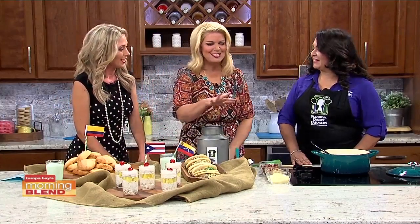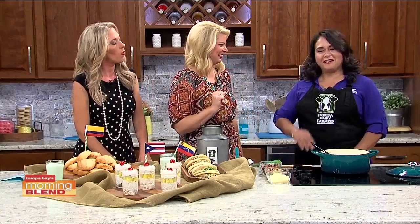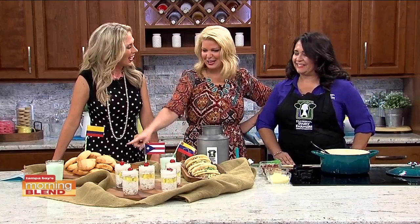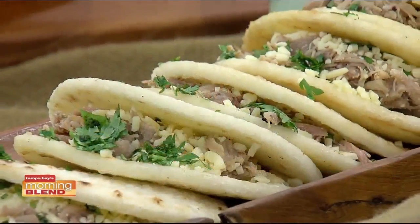I'm loving the spread. Everything is dairy-infused — very much so, because of course dairy is delicious. I was looking at the bread and thinking, how is that dairy infused?